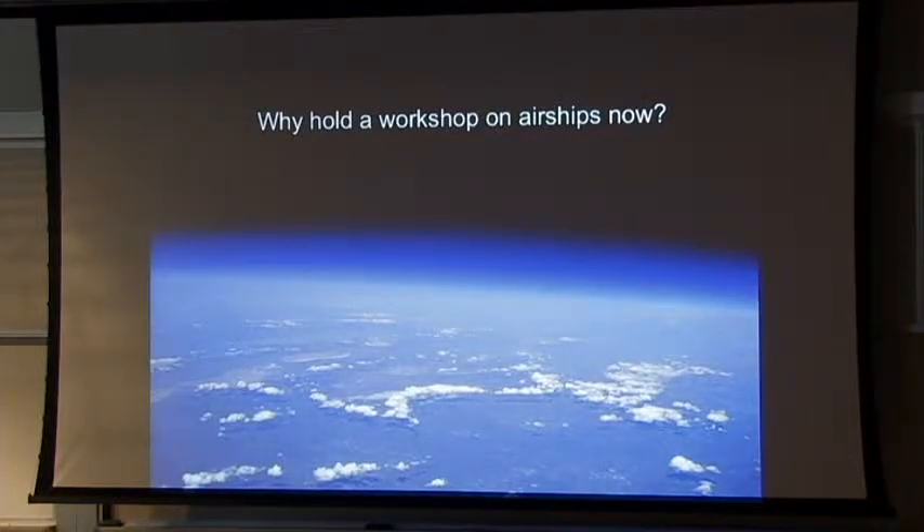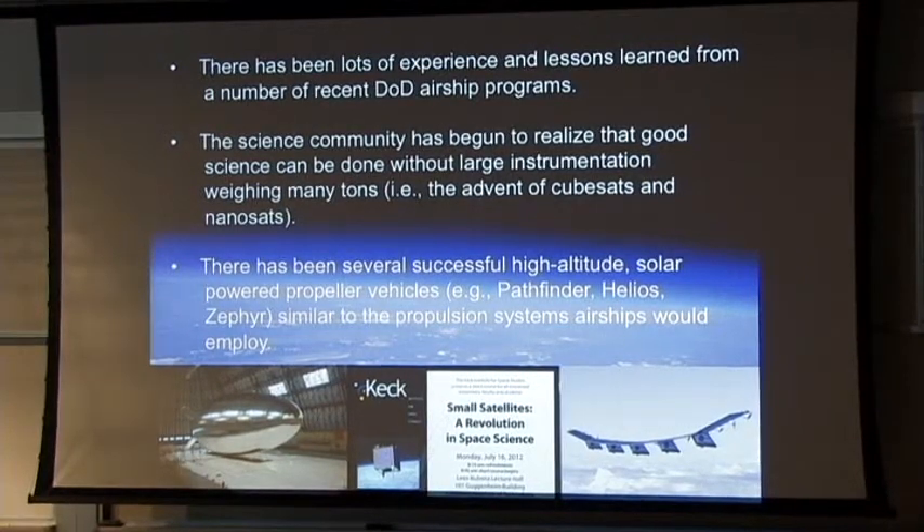Why hold a workshop now? There's been a lot of work spent by various governments, especially the U.S. government, on airship development since the late 90s continuing to this day. There's a lot of experience and lessons learned from all these Department of Defense airship involvements, as well as work from Japan, the U.K., and Korea. There's a lot of community knowledge, and airships have not really been a viable lighter-than-air platform from the science side of things.